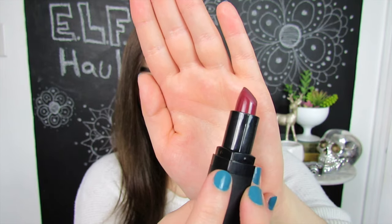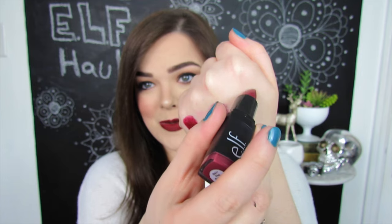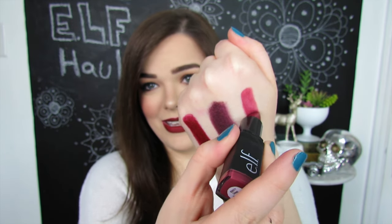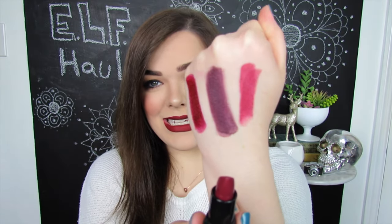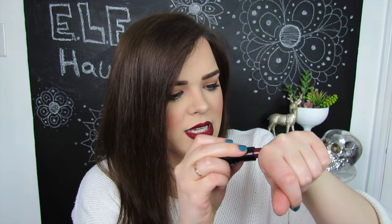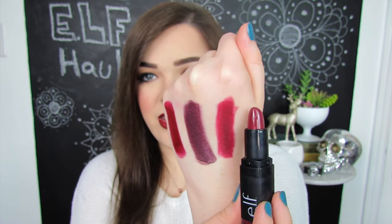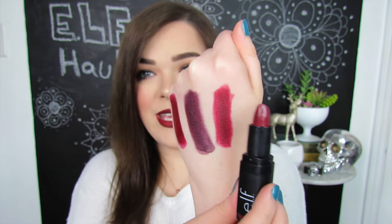Last up for the actual lipsticks, we have another velvet matte lipstick in the shade Deep Burgundy. This sounds very pretty to me — I do like my really deep burgundies and blood reds. This one looks like it's going to be a shade right up my alley. I'm going to add a couple more layers to really get that pigment on there. Here is Deep Burgundy swatched — it is a very pretty color, but again I did have to work with it a little bit to build up full pigment.